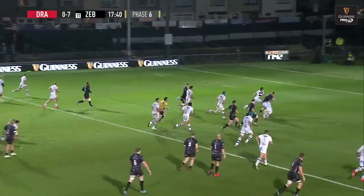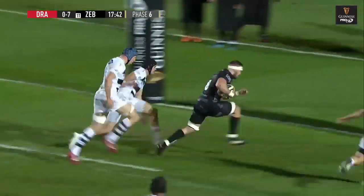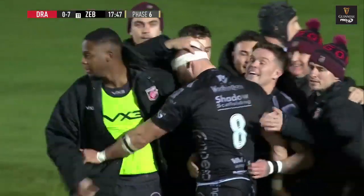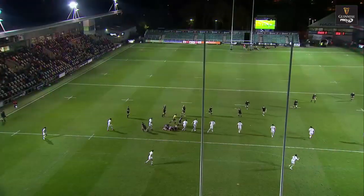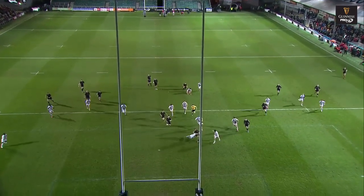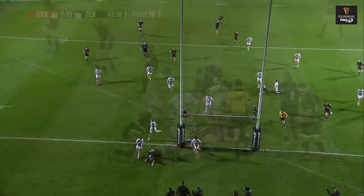Lovely work here from Dixon. One more pass should do it — lovely work there. Good interplay between Dixon and his number eight Harrison Keddie. Jack Dixon again coming on a short ball off Aura Robson, and then the guys on the inside staying alive, expecting the line break and doing what every good back row does.